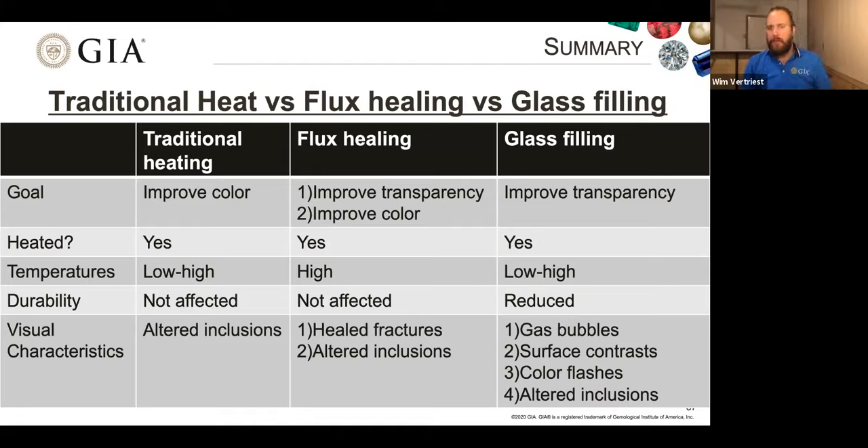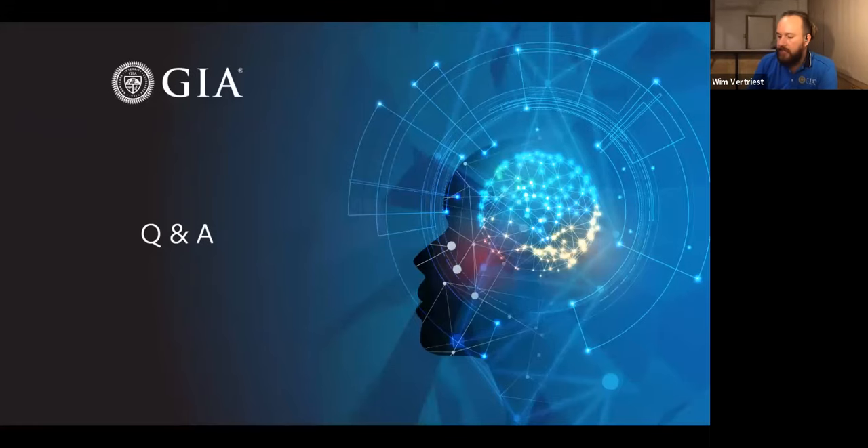For visual identification: traditional heating — look for alteration of inclusions such as peppered silk needles or expansion cracks around crystals, though crystal behavior is unpredictable. For flux healing, look for those healed fractures — they'll be all over the place in most flux-healed rubies, and you may also see altered inclusions. For glass filling, the first things to look for under a microscope are gas bubbles. With a loupe, check the surface for contrasts between tough corundum and weaker glass — more polish lines, pits from cut gas bubbles, and color flashes in filled fractures. Ruby heat treatment is a very interesting topic, and we'd be happy to cover other treatments in another session.